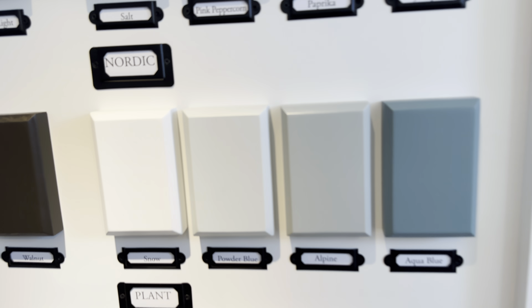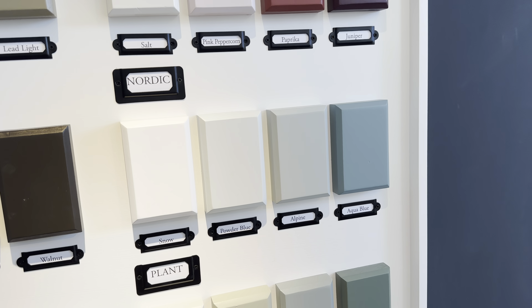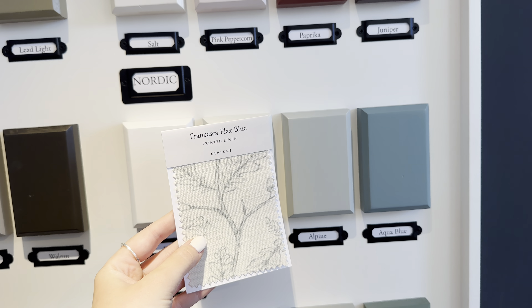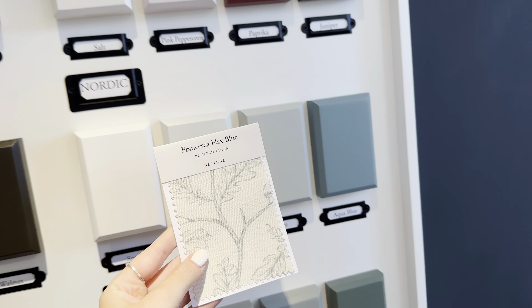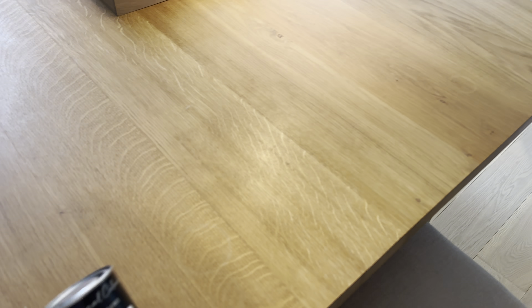I'm also obsessed with this colour 'alpine' — I did really like it for the bedroom, but now I'm wondering whether I should get a little sample and paint the panel behind my dining table, because it just matches so well against the fabric I'm looking at. I'm just changing everything, aren't I? I might get a little sample.